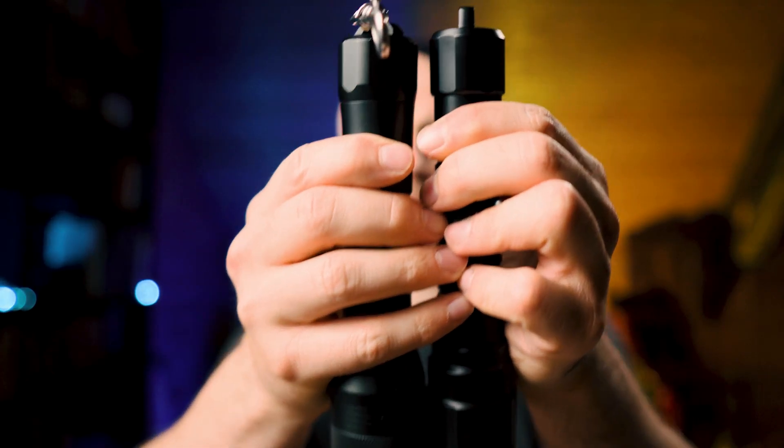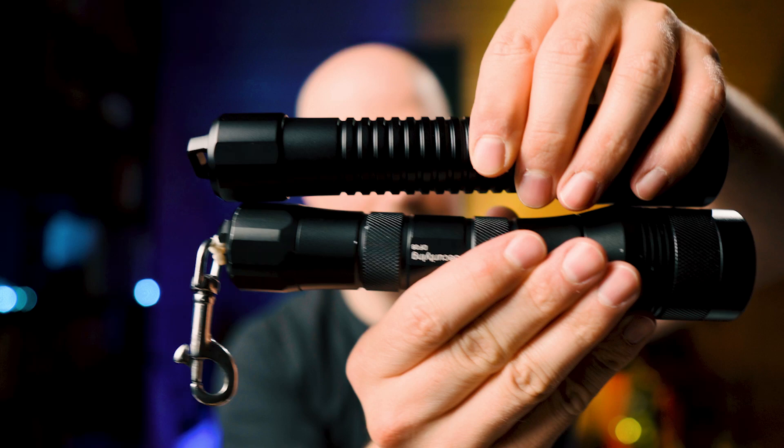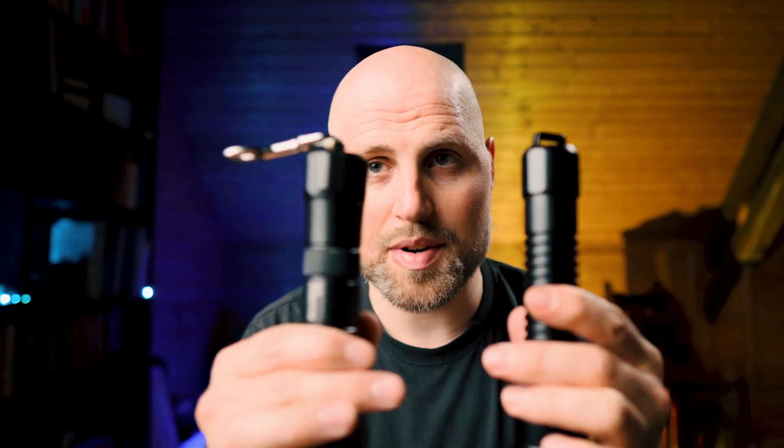If you compare both lights, they are very, very similar. The DF01 is slightly longer. It's made from the same aluminum alloy and it's extremely durable, so from the outer appearance I don't see a huge difference.